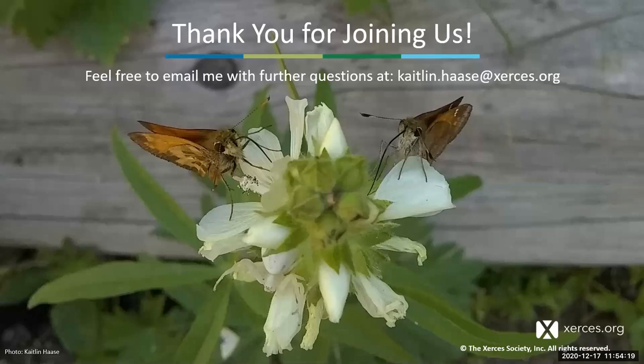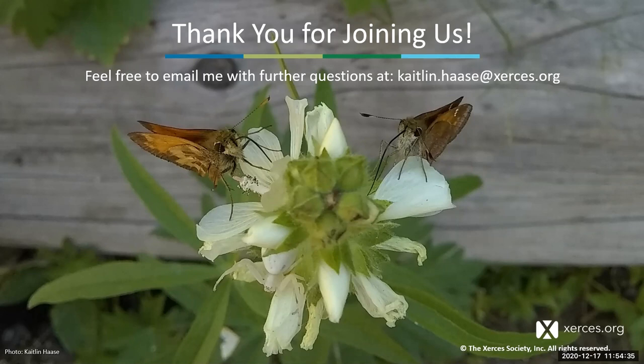A question about trumpet vine: it definitely attracts a lot of bees and honeybees, and is important for hummingbirds and some butterflies. So it's definitely a good pollinator plant, though I don't know much about honey production from it. But it does attract a lot of pollinators, that's for sure.